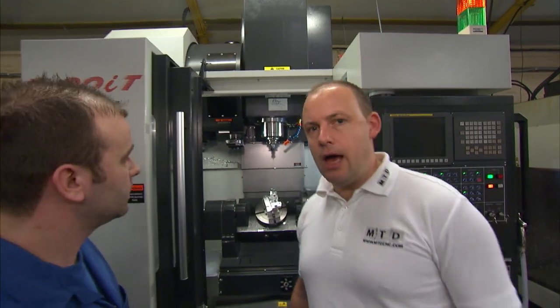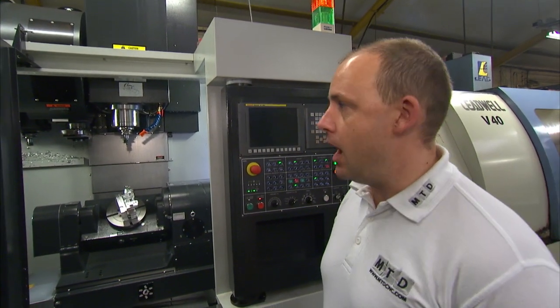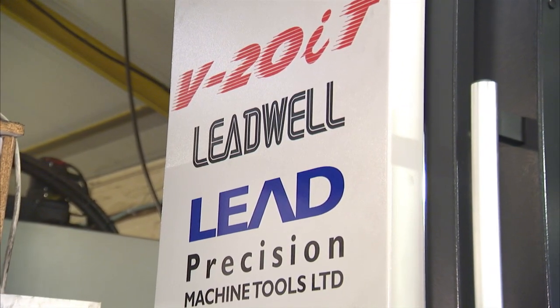Well, all in all, it looks like the Leadwell V20 is certainly doing its job here at Camtech Engineering. I was very surprised that after going onto the MTD site I could get a 5-axis for less than £100,000 — I was amazed. We've been involved in 5-axis for about four years. The first one we purchased four years ago for roughly £120,000. The second one was £150,000. The third one we went into over £200,000. So for me to be able to buy a 5-axis machining centre for less than £100,000 is really amazing and it's the way to go forward.